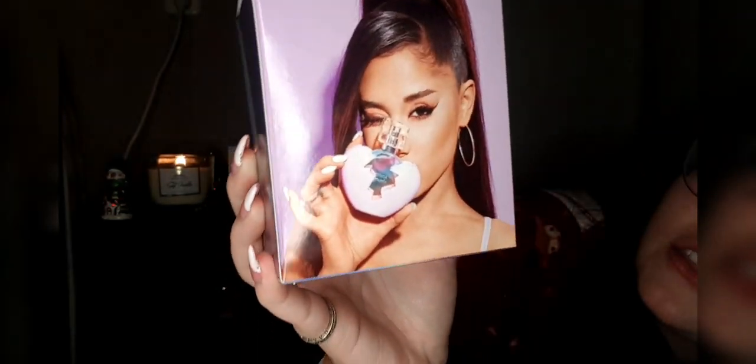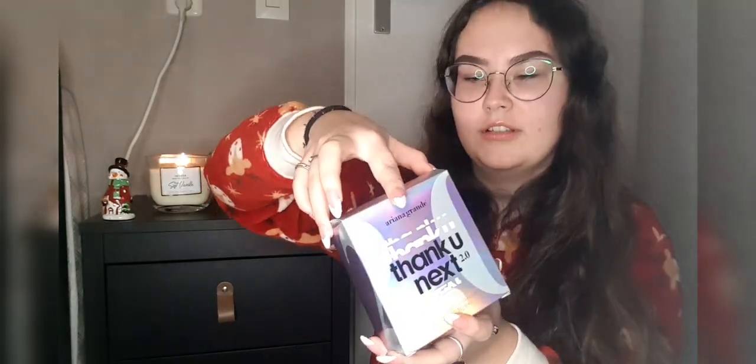It only came in 30 milliliters which is very sad because I want to get a hundred milliliters. It says it always has been and always will be cruelty-free, so that is a plus point. Let's open it!